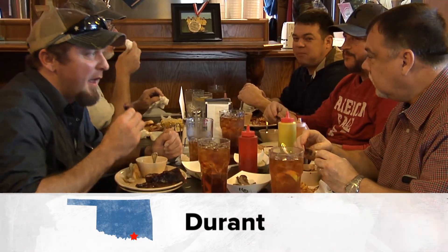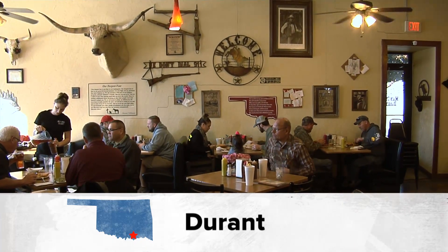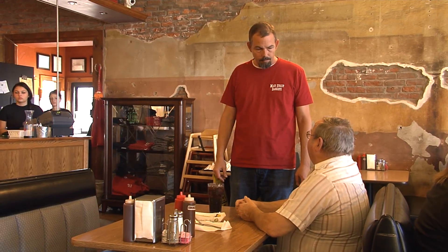Sweet, smoky, tender and full of flavor — Main Street Barbecue in Durant is known for its mouthwatering menu. The sliced beef and the ribs are the best, they're so tender. We use a St. Louis style rib — it's got a lot better meat content to it. You're not sitting there trying to find a bite on a rib, you're getting a lot of meat on your ribs. I convince a lot of people that don't like ribs that they do like ribs — they've just been eating them at the wrong place. Thomas Montgomery started cooking at age 14.